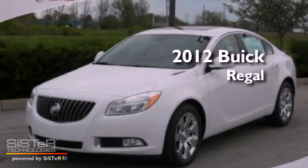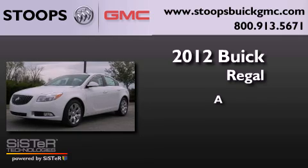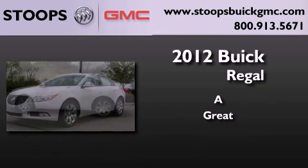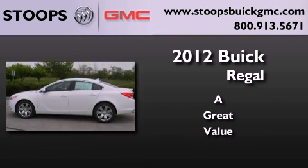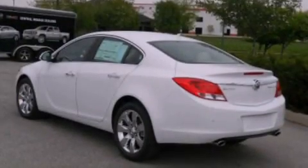This is a brand new 2012 Buick Regal. All of the following features are included: